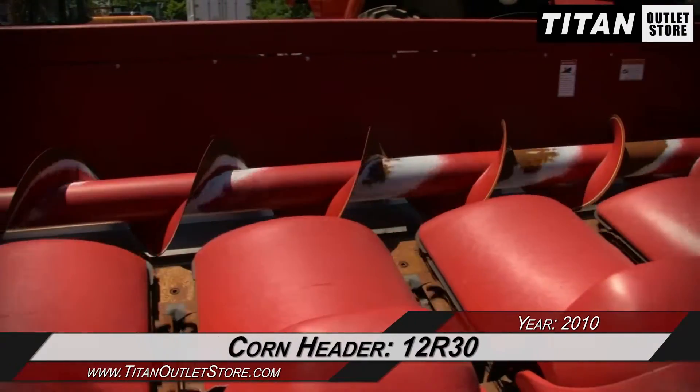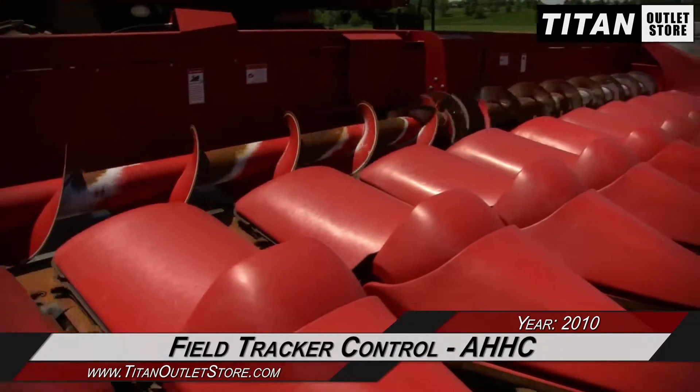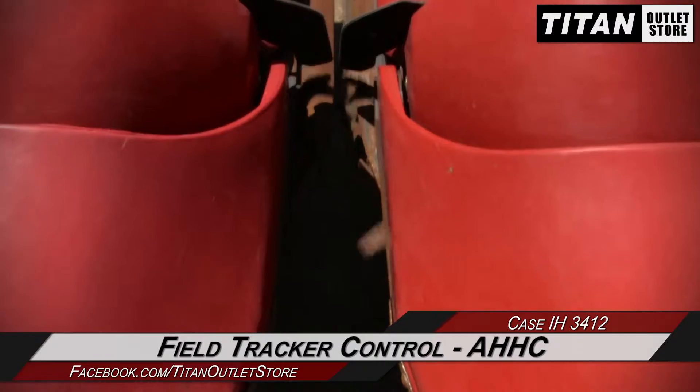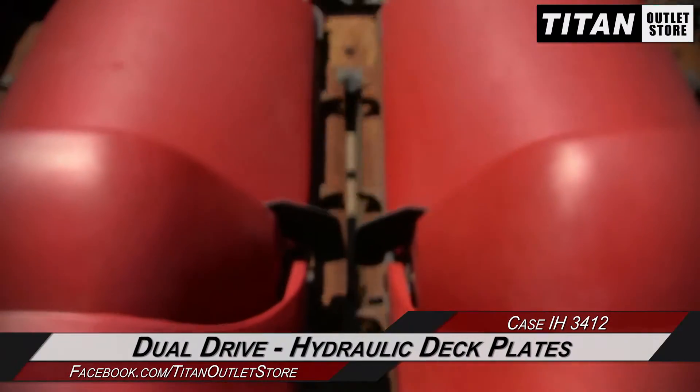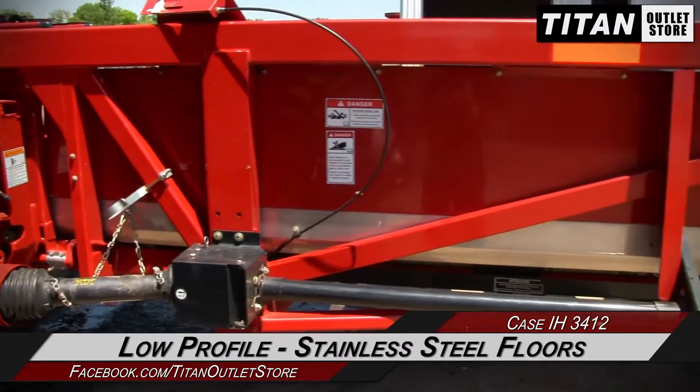This Case IH 3412 is 12 rows with 30 inch spacing, and features field tracker control and auto header height control, along with dual drive and hydraulic deck plates, and a low profile and stainless steel floors.